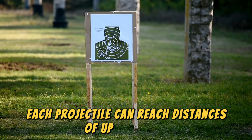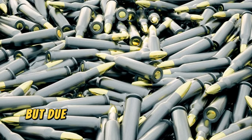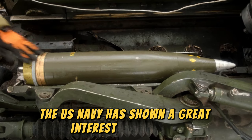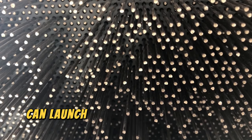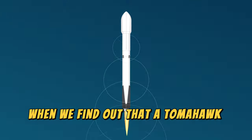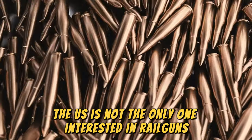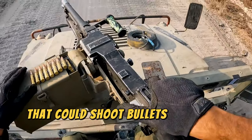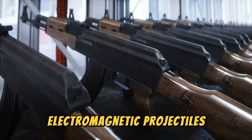Each projectile can reach distances of up to 160 kilometers, and the cannon in its development has cost approximately $500 million. But due to the dangerousness of its use, they have not yet been tested in battle. However, the US Navy has shown great interest in creating hypervelocity projectiles, also known as HPs — a kind of metal spikes that the electromagnetic railgun can launch as ammunition. HPs cost around $25,000, which is a complete bargain compared to a Tomahawk or Harpoon missile costing more than a million dollars. The US is not the only one interested in railguns — Russia has also developed its own, and in January 2017 successfully tested a cannon that could shoot bullets at a speed of 3 kilometers per second. Electromagnetic projectiles could be the future of warfare.